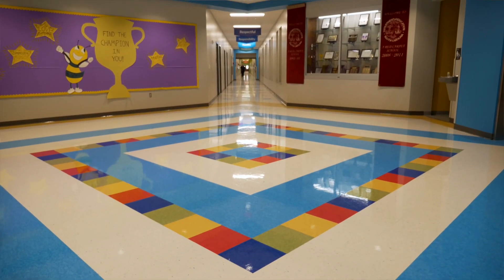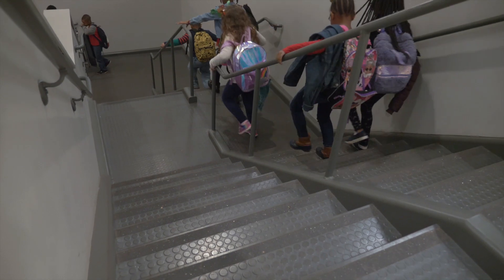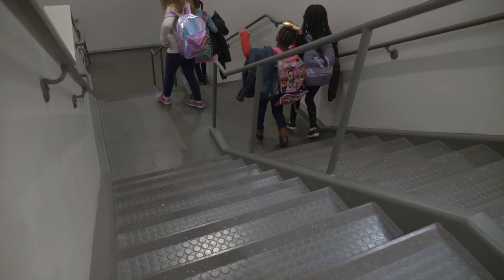When it was presented to me to have the opportunity to have Obby here at B.D. Lee Elementary, I thought that it was a wonderful opportunity to be able to introduce our students to a different type of technology, which would enhance their educational learning.